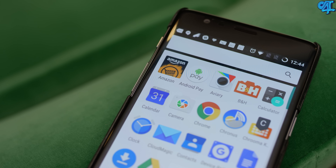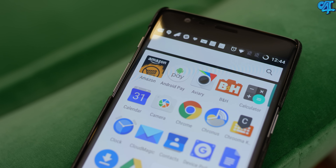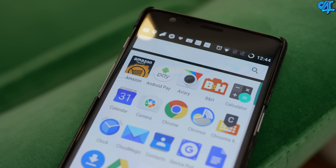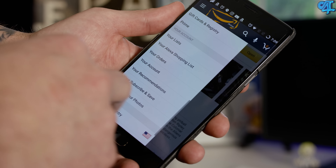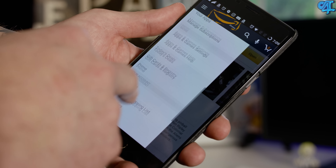Amazon is actually sponsoring this video — just throwing that out there as a disclaimer so that way you guys don't freak out or anything like that. Now with the Amazon Underground App Store, you have access to most of the apps that are found in the Google Play Store. It's not as big, but you still have a lot of the well-known apps.